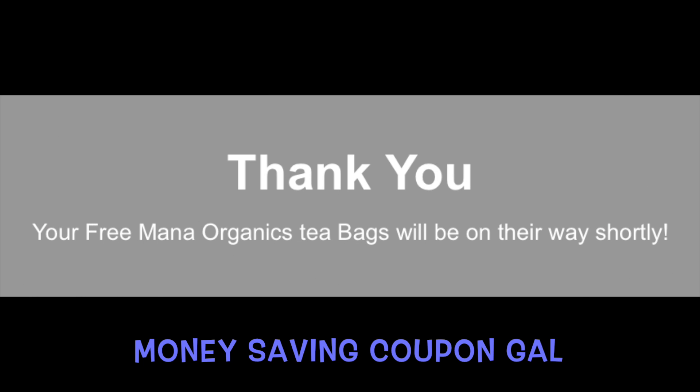Then, after you do that, you will get a notification saying thank you and your teabags will be on their way shortly. The link is in the description.